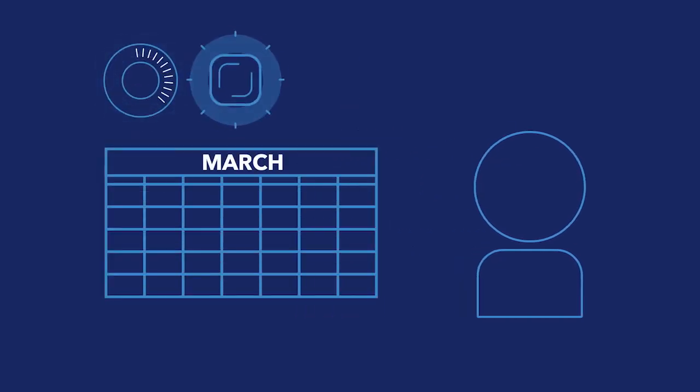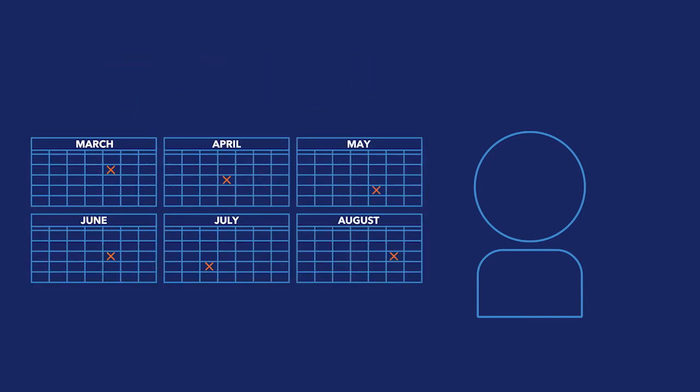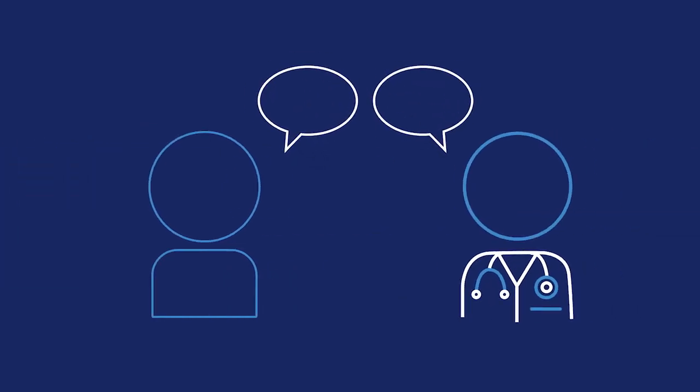Did you know that it's totally safe to skip periods when you're on hormonal birth control, like the pill, the patch, or the ring? You can use these methods continuously if you don't want to have a period every month, or if you only want to have it some months. Ask your healthcare provider about how to do this.